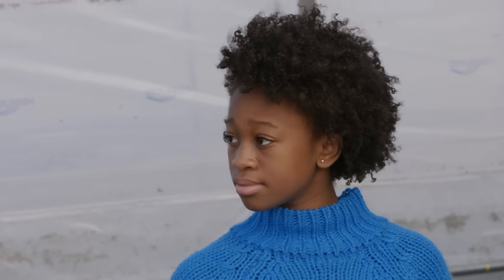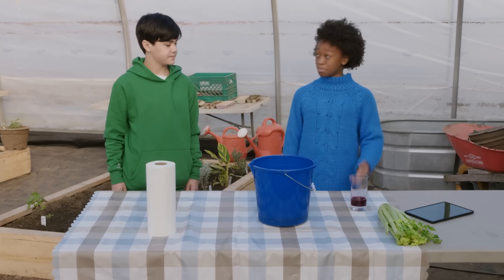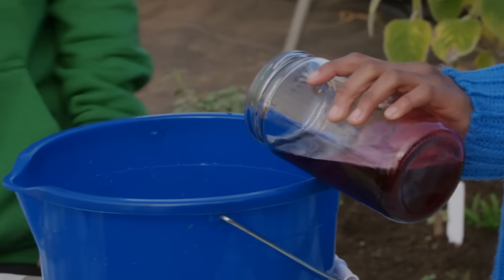Hey Ava, how can we figure out the way water moves underground when we can't see underground? For this experiment, I'm going to use beet juice to turn the water pink, to better understand how water moves. Maybe that will help us out.